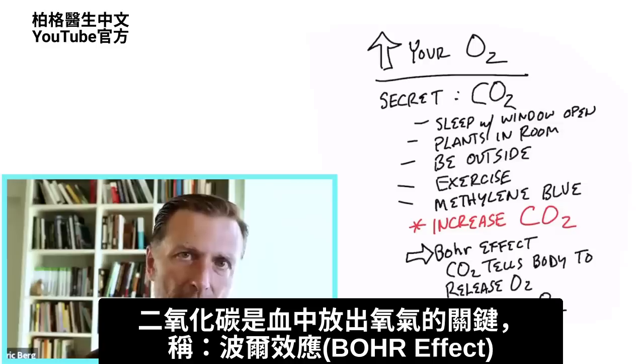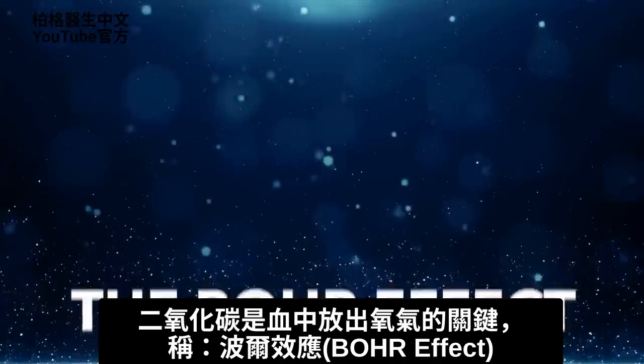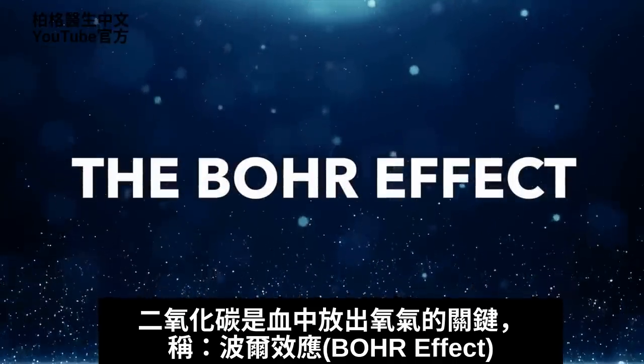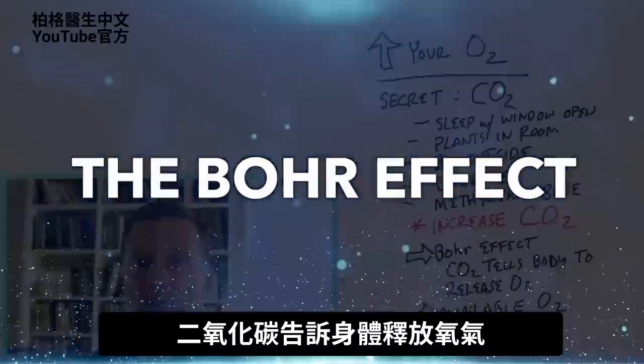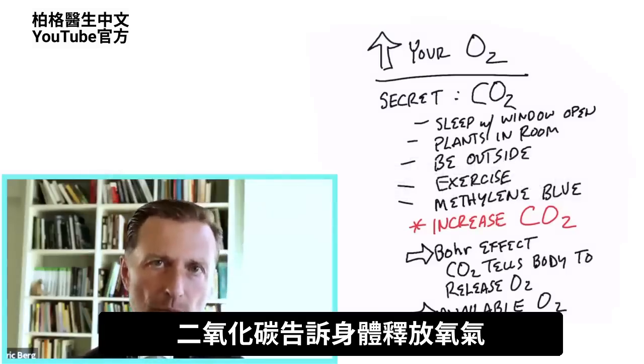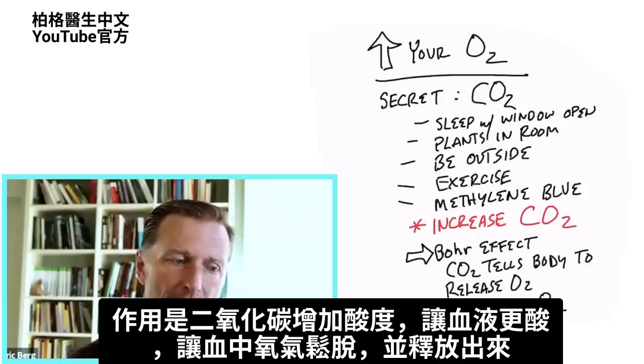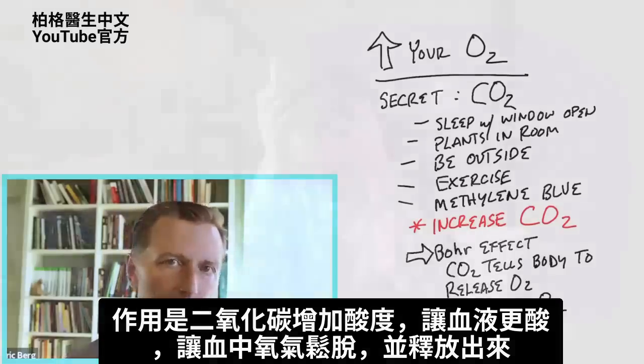CO2 is the key for the releasing of O2. It's called the Bohr effect — B-O-H-R effect. CO2 tells the body to release O2. The way it works is that CO2 increases the acidity, makes things more acidic, and then that loosens up the oxygen so it can be released.